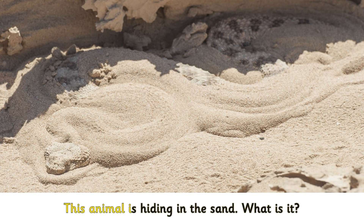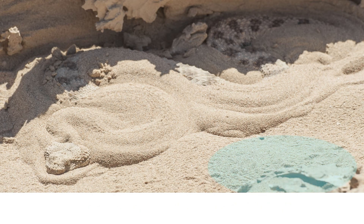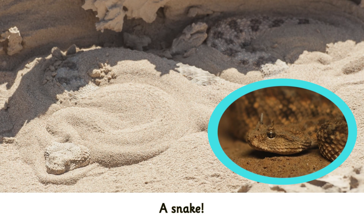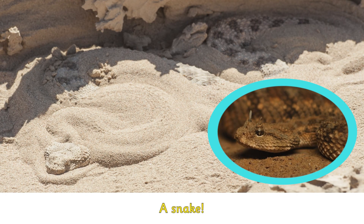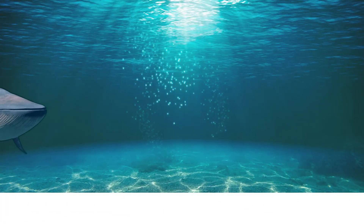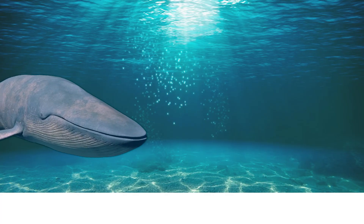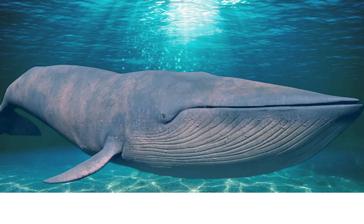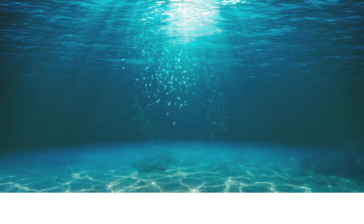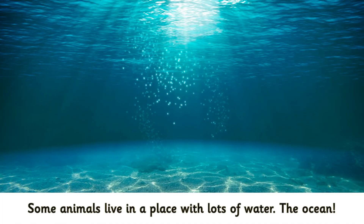This animal is hiding in the sand. What is it? A snake. Some animals live in a place with lots of water — the ocean.